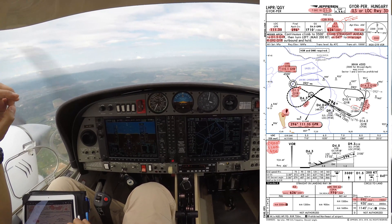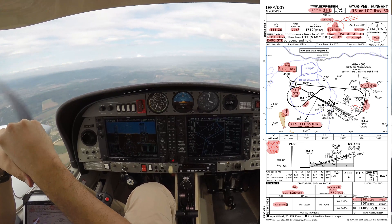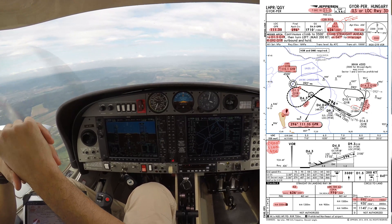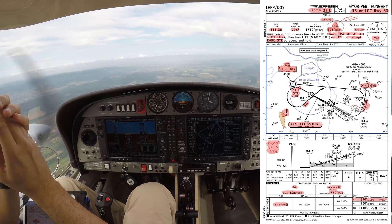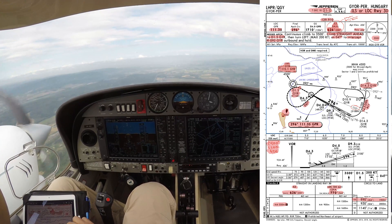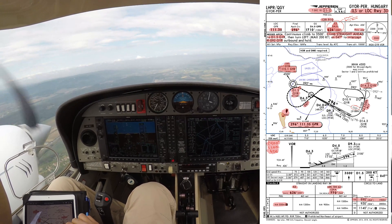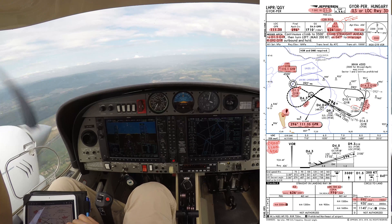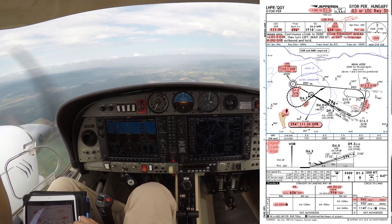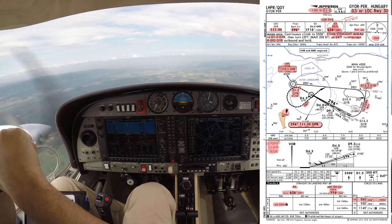When we cross Radial 108 from GYR, we're going to turn right to intercept the Localizer. Final approach course is 296. We'll stay at 2,100 feet until we catch the glide slope, expected at distance 9.3 nautical miles from GYR or at distance 4 nautical miles from GYR Localizer DME. Expected vertical speed should be about 500 feet per minute. Minimum is 626 feet. RVR minimum 550, irrelevant today.